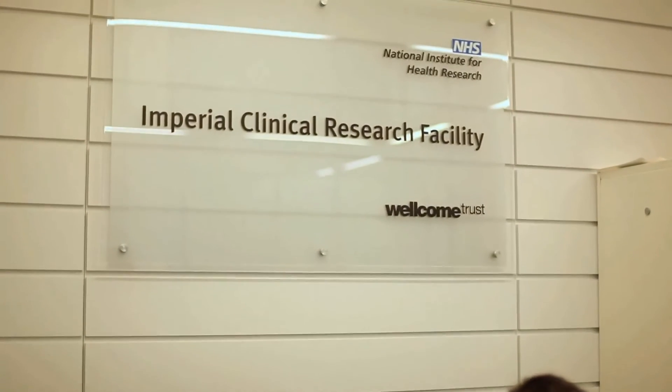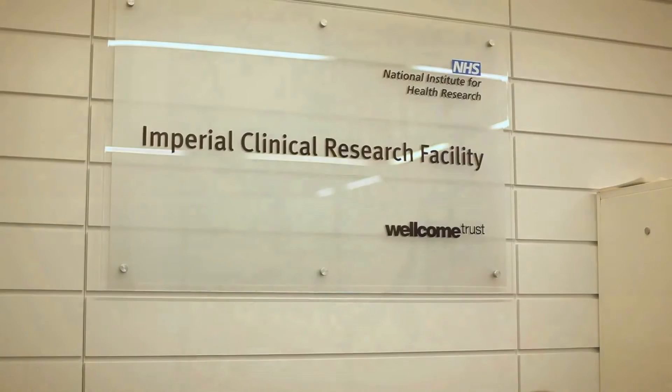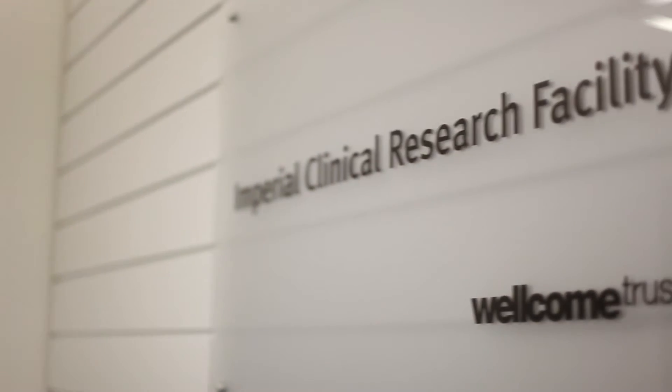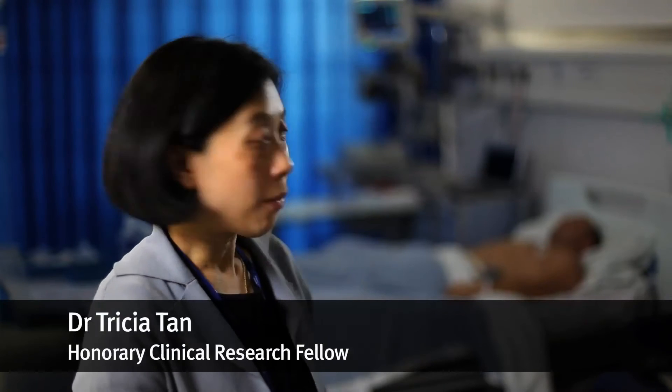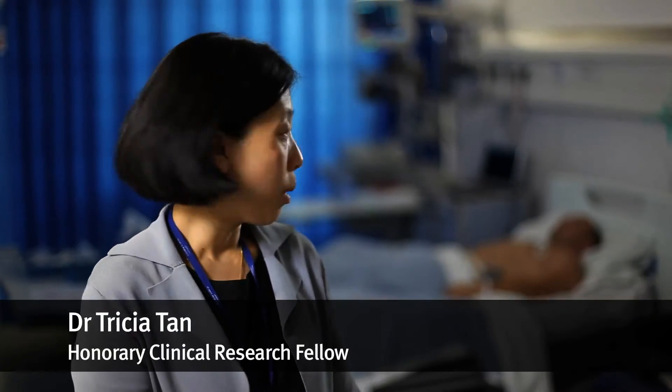Here at the Wellcome Trust NIHR Clinical Research Facility we have the unique opportunity of being able to study patients who volunteer to have further investigation of their particular condition. We're currently here at the NIHR Wellcome Trust Clinical Research Facility — as you can see we have a study volunteer lying on the bed behind me.